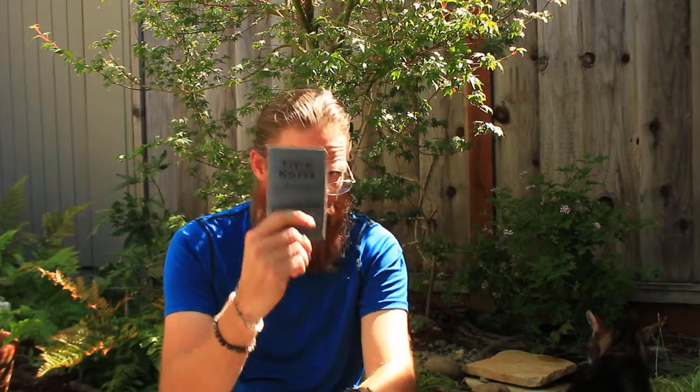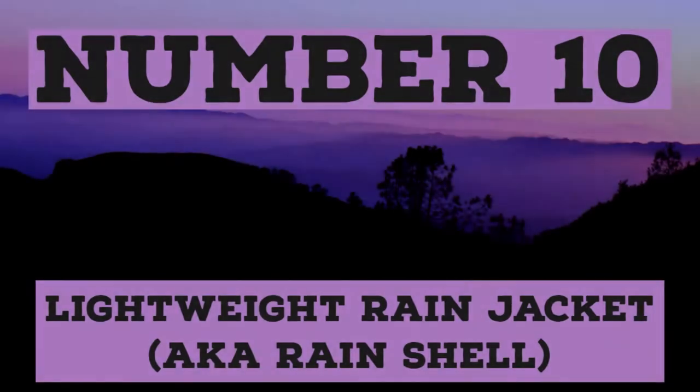All right, so let's go ahead and talk about the Beginner's Hiking Top 10 Checklist. There's so much stuff out here that I can go ahead and discuss with you guys, and we're going to break down everything we can. I've got my confidential field notes. We're going to start with number ten.